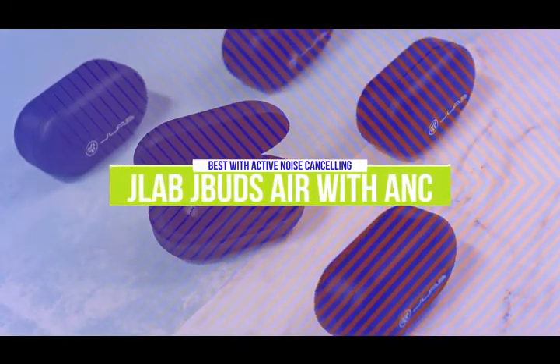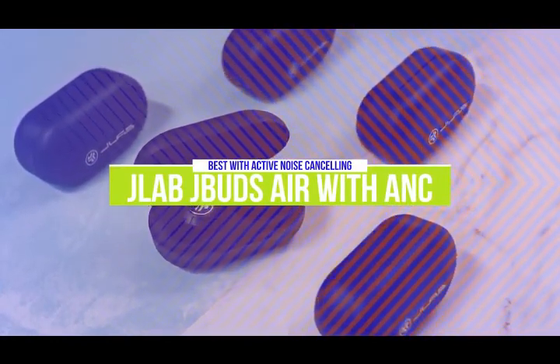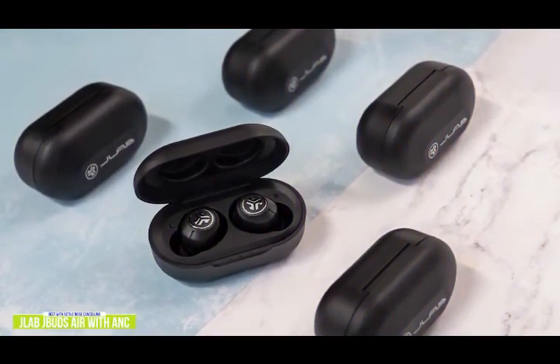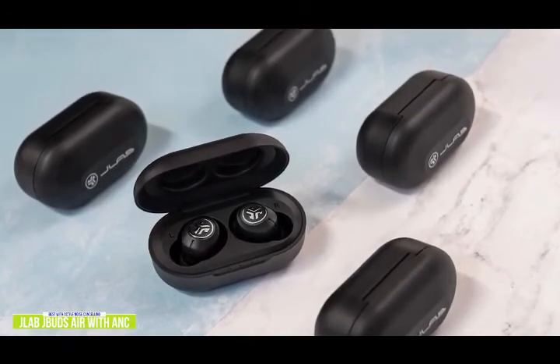The first product on our list is the JLab JBuds Air with ANC. These are our best budget earbuds with active noise cancelling. If you're looking for budget wireless earbuds with active noise cancelling, the JLab Audio JBuds Air is one of the few true wireless Bluetooth earbuds at these prices that deliver quality audio and ANC performance.